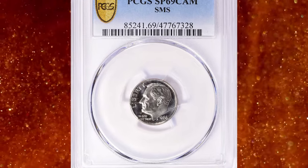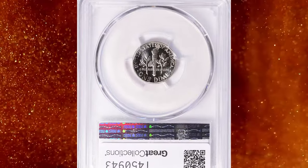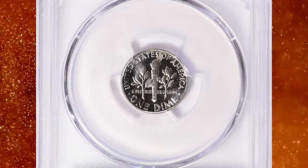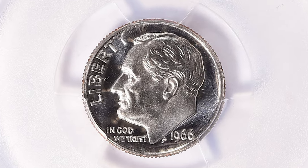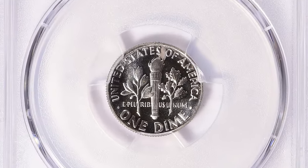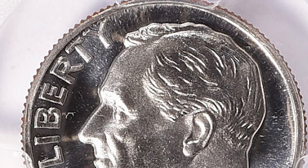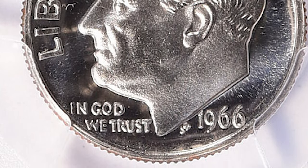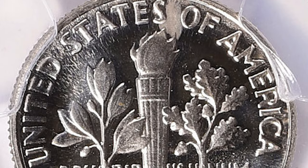Number 2: 1966 Roosevelt Dime from a Special Mint Set, graded SP69 Cameo by PCGS. According to NGC, in 1964 the United States faced a coinage shortage, and the mint ceased production of normal proof coins, which required significantly more work with die and planchet preparation. As a substitute, they created the Special Mint Set, which contained coins that weren't quite proofs but were clearly of higher quality than normal circulation coins.